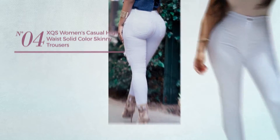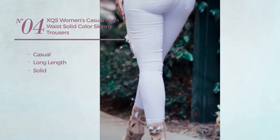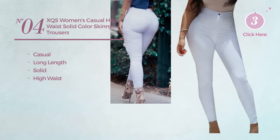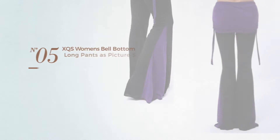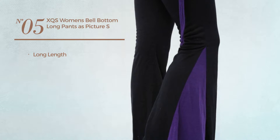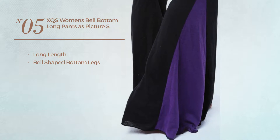Number four: a casual long-length garment featuring a solid look with a high waist, available in five colors. Number five: a long-length pants with bell-shaped bottom legs, available merely in this color.